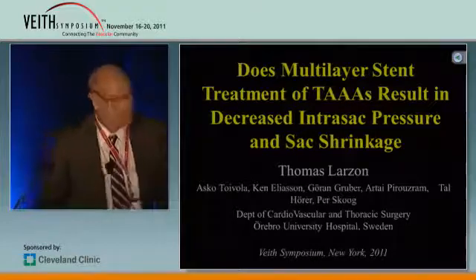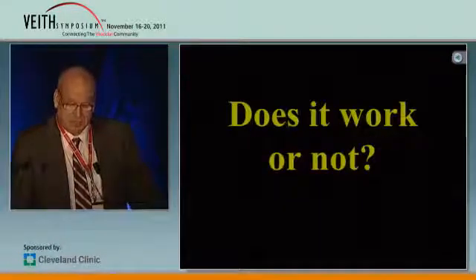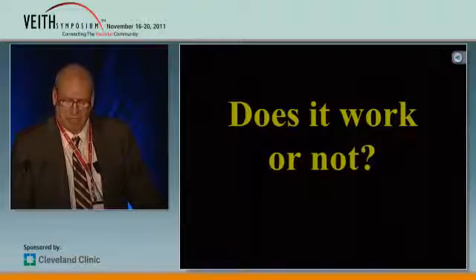Thank you, Frank. Thank you for your invitation. And the question you have given me — I know that this is really what you want to ask: does it work or does it not?